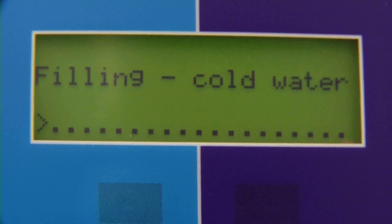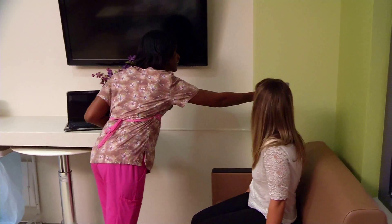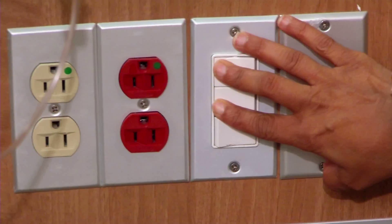What are you looking forward to most in the new hospital? There are so many things. I think we will be able to provide a more comfortable experience for our patients, and our staff will have such a wonderful place to work in. There are just so many features that are improvements and enhancements over our current state that each one has its own little bit of excitement.